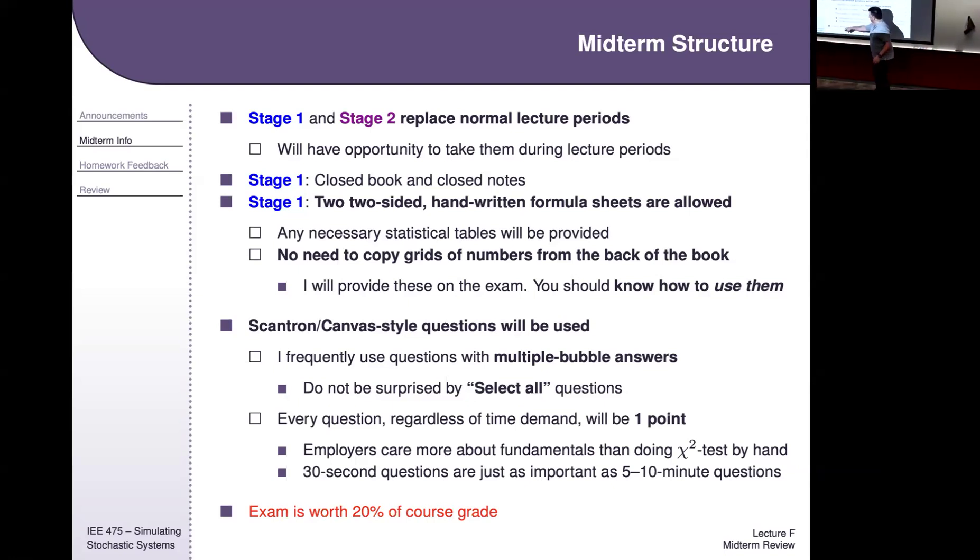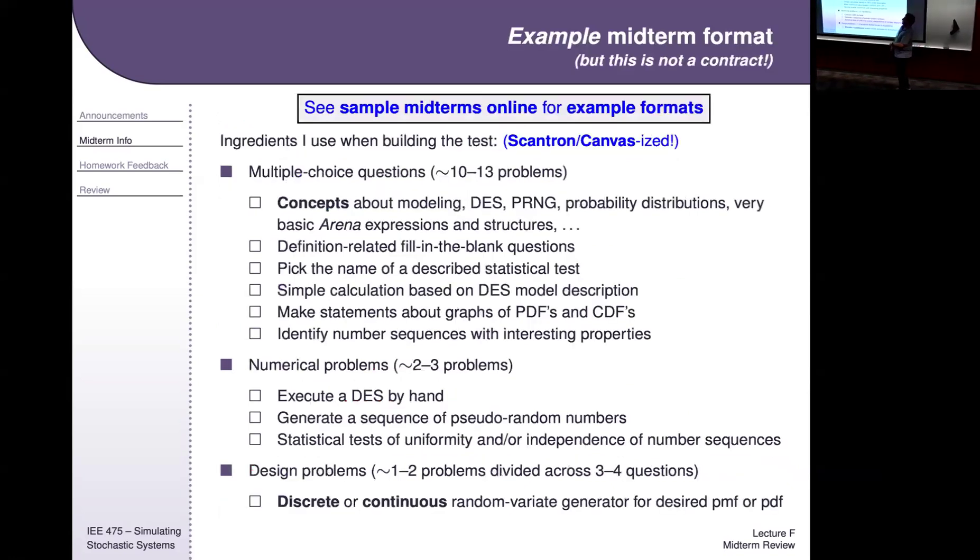The exam is 20% of your course grade, split 80/20 across the individual and the group components. The Lockdown Browser compliance test eats away a little bit of the individual portion — completing it gives you 0.25% of your final course grade for free. The next compliance test at the final exam will be another 0.25%.